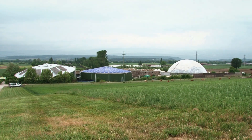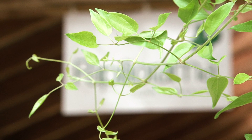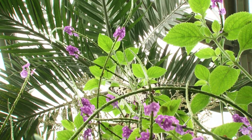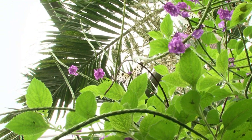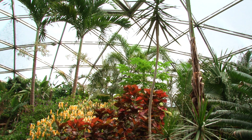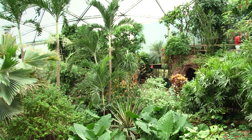Three domes in the middle of the Fribourg countryside, like three cocoons sheltering an abundance of life. Three immersions into an exotic universe. Welcome to Populi-O-Rama. Founded nearly 25 years ago, Populi-O-Rama is a hymn to Mother Nature sung via some of her most fascinating specimens.